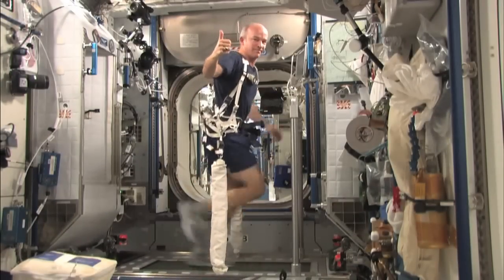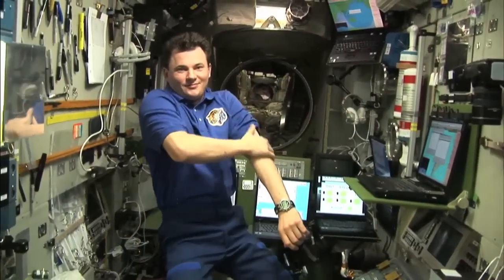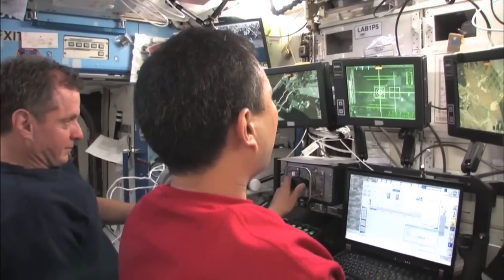To support human exploration, the station's research agenda focuses on the human explorers, learning how best to prepare those people physically and psychologically for a smooth adaptation to the microgravity environment to begin their work, and to optimize the recovery and adaptation of the human body after landing.